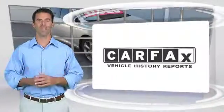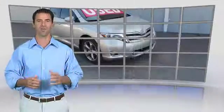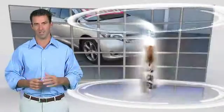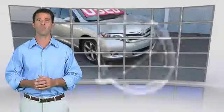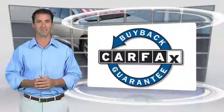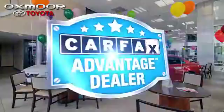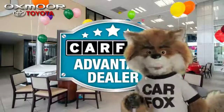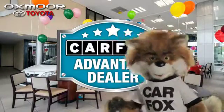Here's another high-quality vehicle with the Carfax Vehicle History Report. Be sure to find a complimentary copy of this report online or contact the dealership. This vehicle qualifies for the Carfax buyback guarantee. Just say 'show me the Carfax' at Oxmoor Toyota, a Carfax Advantage dealer.